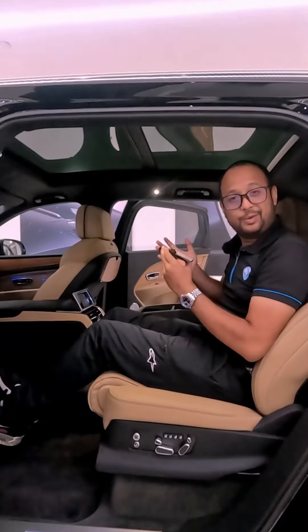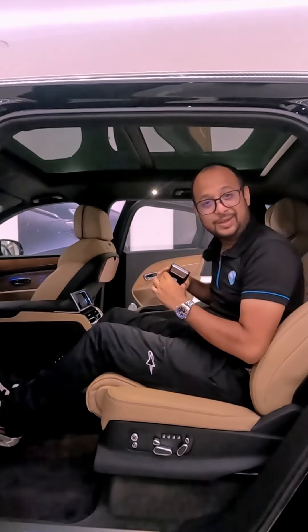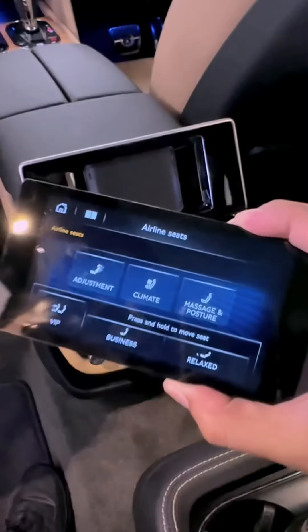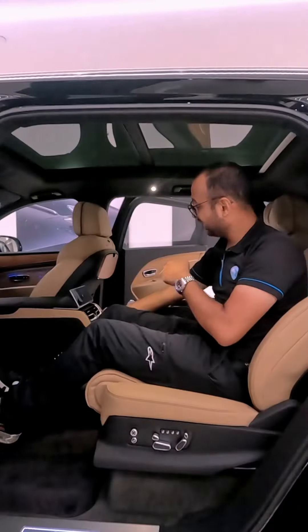If you really want to feel what business class is like on the road, this is perhaps second to none. And there's one last party trick exclusive to rear passengers in the Bentley Bentayga extended wheelbase — power-closing doors. Just check that out.